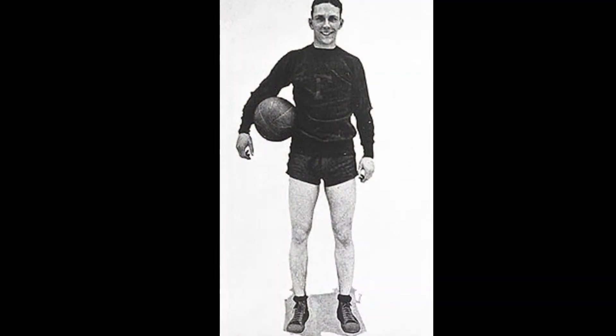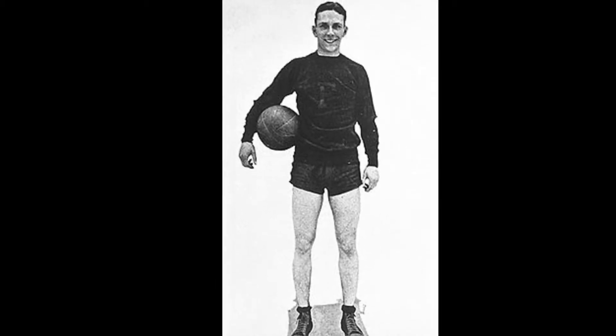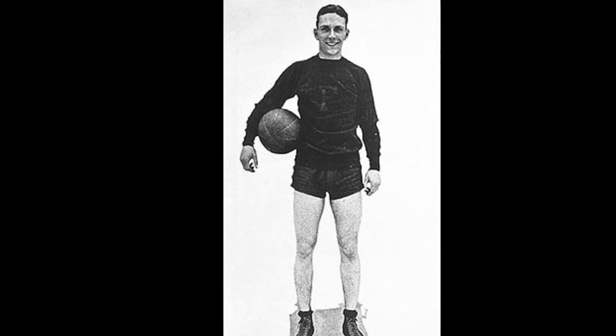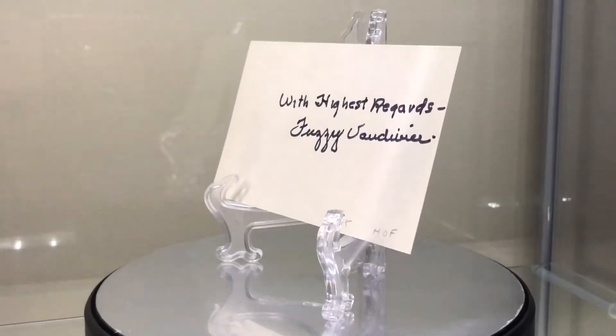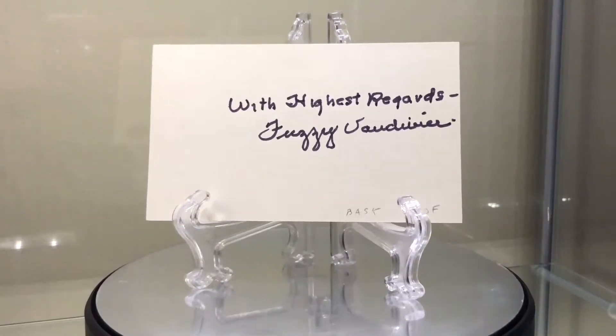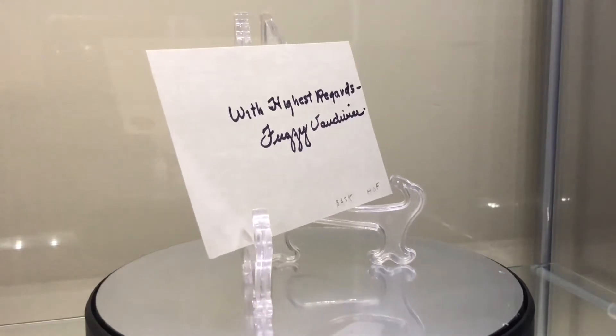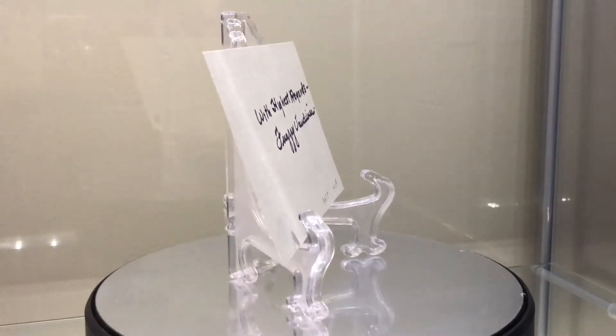Next, Fuzzy Vanderveer, 1903 to 1983. Class of '75, a guard. High school and college player in his 20s. He led the Franklin Wonder Five to an 80-9 record and three state championships. All-state player three times. And that's an index card.